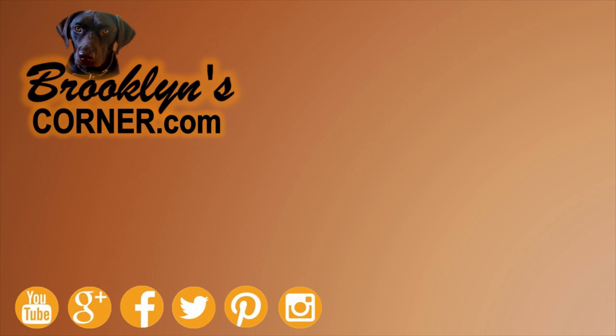That does it for the English Setter. If you enjoyed this Dog Facts 101 video, be sure to subscribe and hit that thumbs up button. Then go ahead and check out some of our other videos or fun activities on our website. Thanks for watching and we'll see you soon!